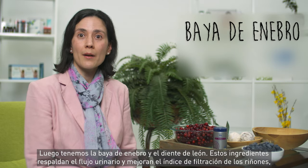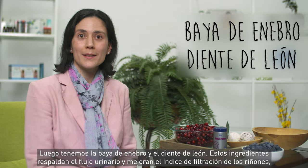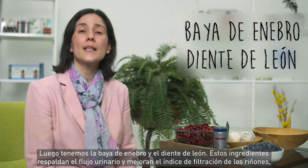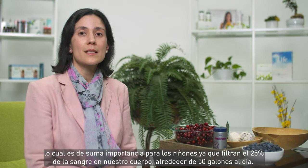Next, we have Juniper Berry and Dandelion Herb. These ingredients support urinary flow and improve the rate of kidney filtration. This is so important for your kidneys since they filter 25% of the blood in your body, about 50 gallons a day.